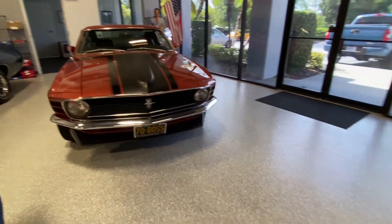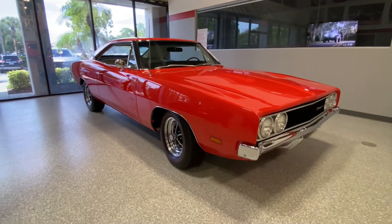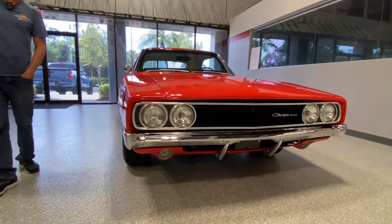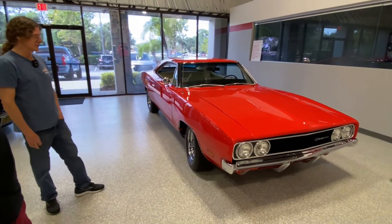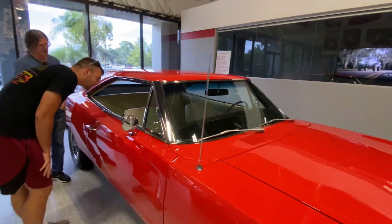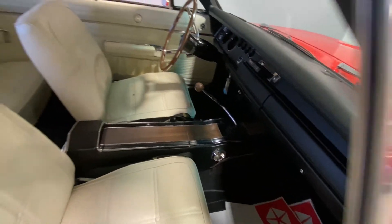And speaking of good looking — Charger 500, four speed, 440. This is a high dollar restoration. It came from Ray Evernham's personal collection in North Carolina — the NASCAR great. Only 392 of these were made and we managed to score one to give it away. I want you to see the shifter on this, Nathan. Look at that shifter — is that crazy? I don't think I've seen angled shifters like that. Told you we've got cool stuff here.